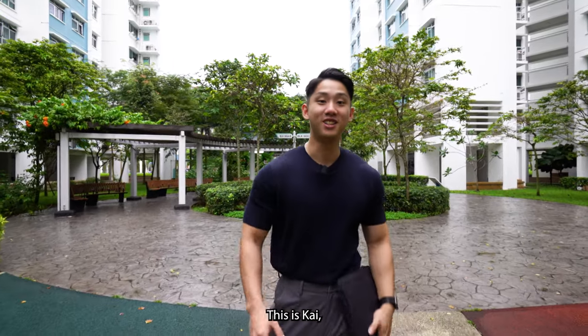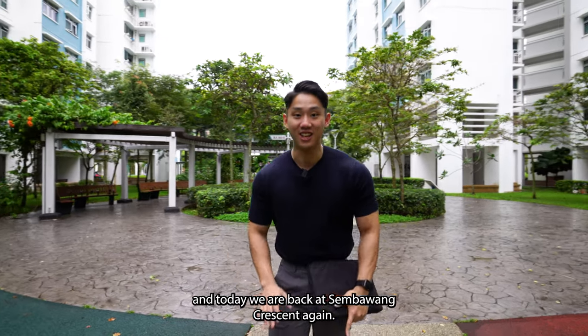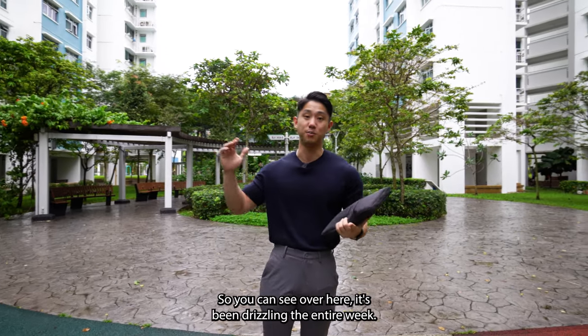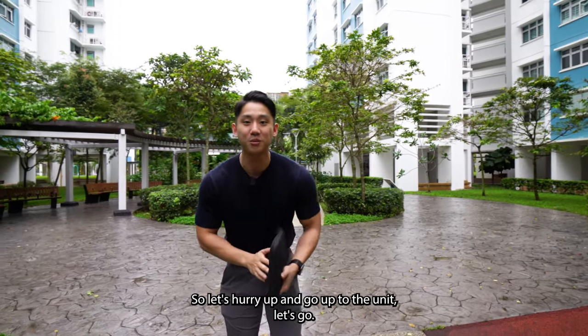Welcome back to another home tour. This is Kai and today we are back at Sembawang Crescent again. Today I'm going to be showing you a 4-room HDB unit at 1,001 square feet. It's been drizzling the entire week, so let's hurry up and go up to the unit. Let's go.